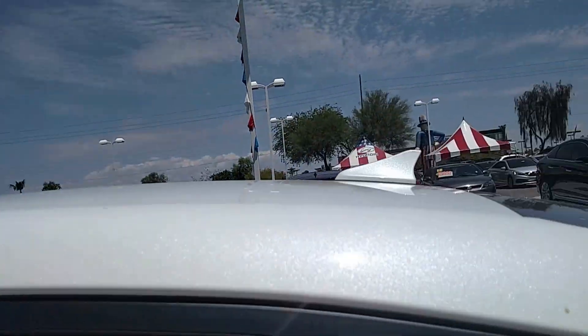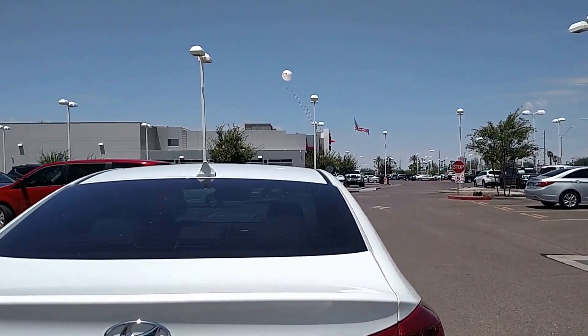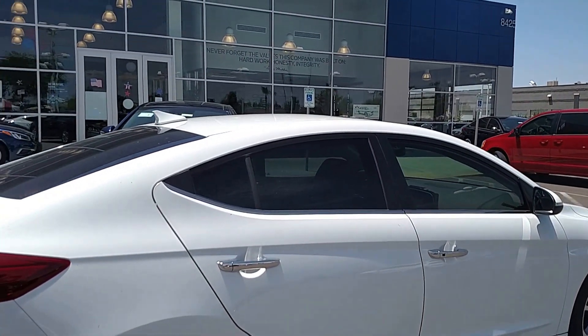This car also has the top safety ratings in its class and is so spacious inside and has so much trunk space that the federal government rates this as a mid-sized sedan, not a compact.